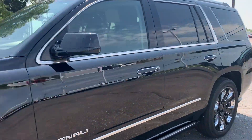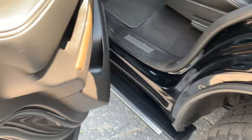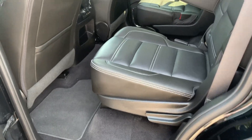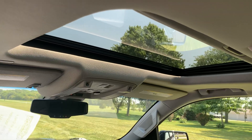This one does have retractable running boards that come out as you open the door. Third row seats look good. Heated second row captain's chairs are in good shape. We've got an entertainment system and a sunroof.